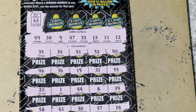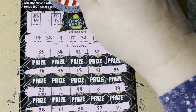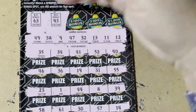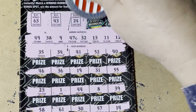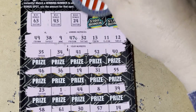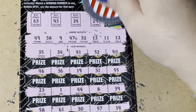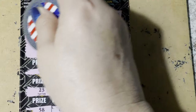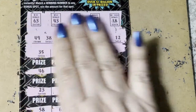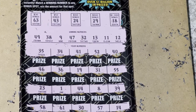So that's the $30 bonus, $50 bonus, $100 bonus, $500 bonus, and $1,000 bonus. I don't think there's anything on this ticket, so let's go to the next ticket.